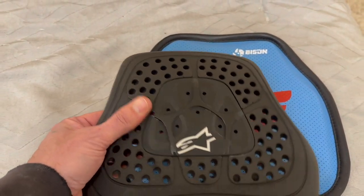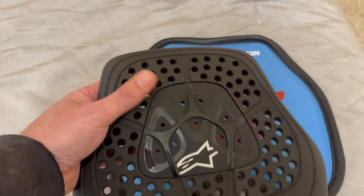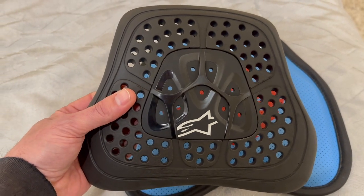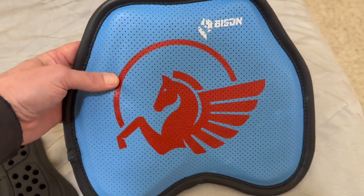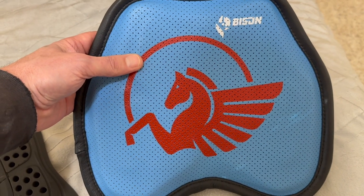You can certainly tell the difference in the feel — this one is a lot more stiff at first, but it does get a little bit more malleable as the day goes on in the heat inside the suit. But this thing is just top notch. All credit goes to Bison — looking forward to wearing it under my suit this year.